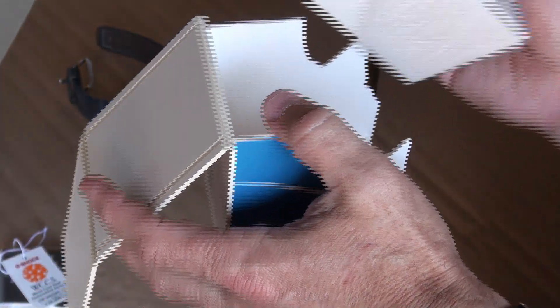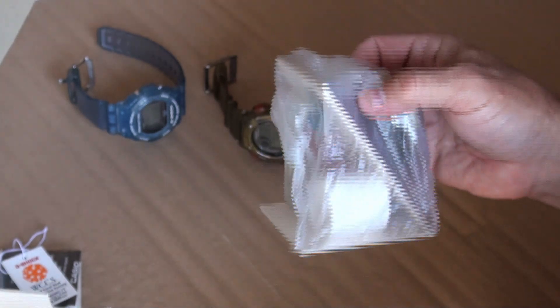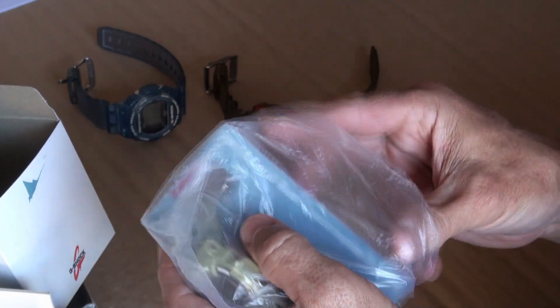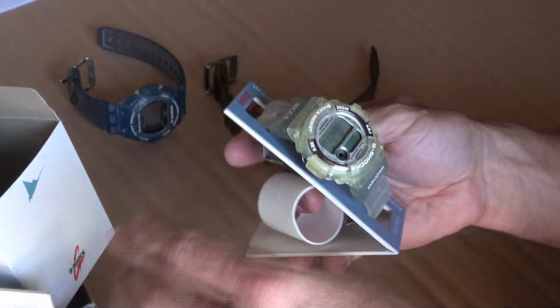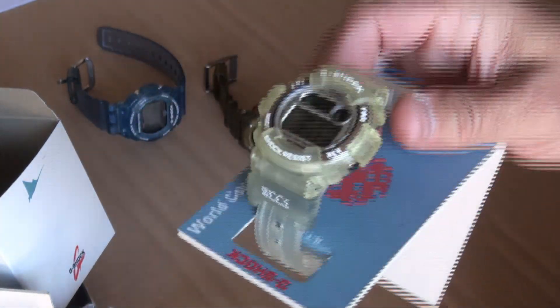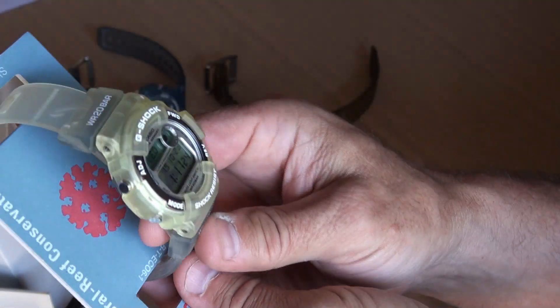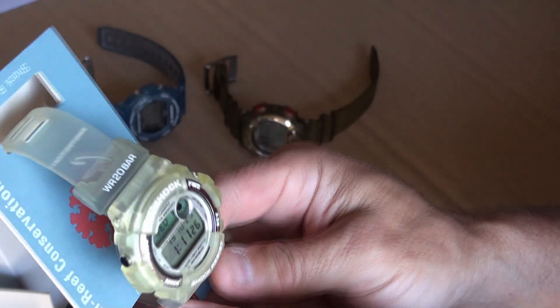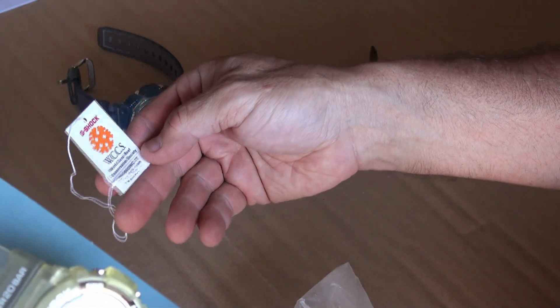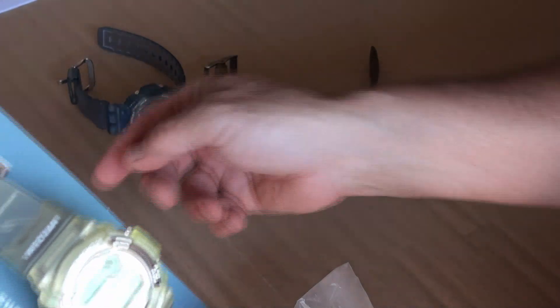As you can get from the content here, this buying trip was all about the jellies. There we go — another jelly-type band. This is a DW-9600 WC.